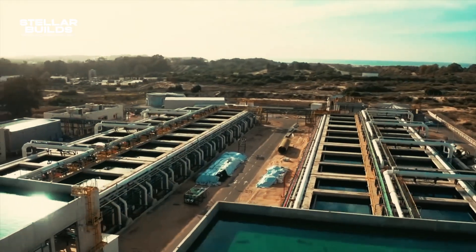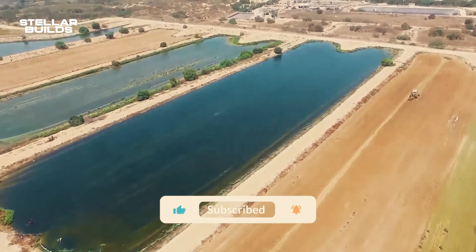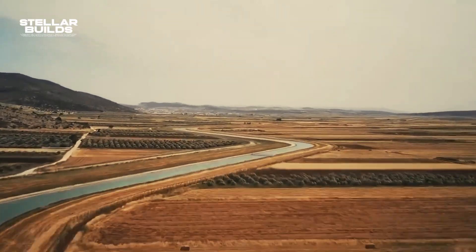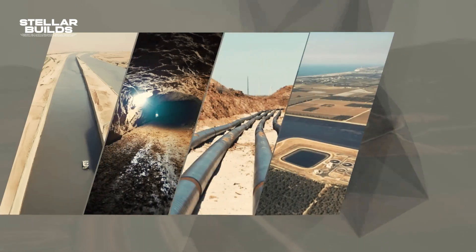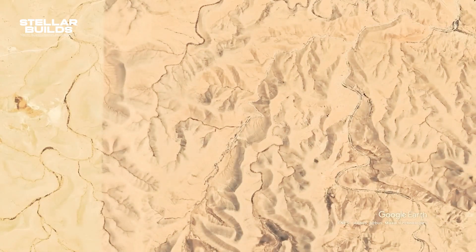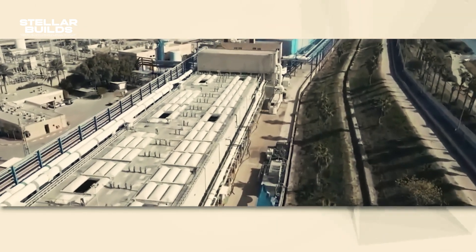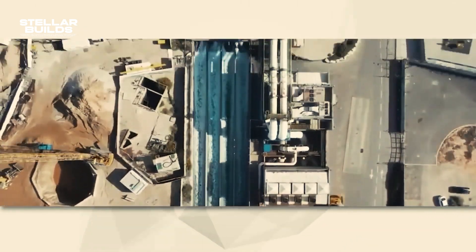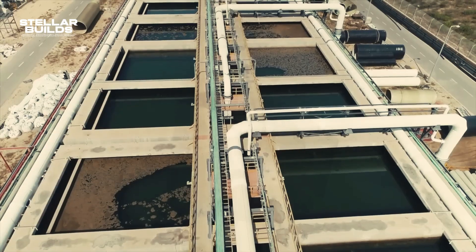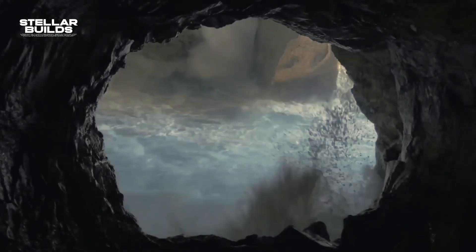It took years of hard work, challenges, resilience, and trial and error to make the National Water Carrier of Israel happen. The project spans approximately 130 kilometers, or 81 miles, with water flowing from the Sea of Galilee in the north, across the Jezreel Valley, through the coastal plain, and eventually to the Negev Desert in the south. The system is a combination of open canals, pipes, tunnels, reservoirs, and pumping stations. One of the carrier's notable features is its elevation management — since the Sea of Galilee sits at a lower elevation compared to other regions in Israel, a series of pumping stations were strategically placed along the route to push water uphill, overcoming significant altitude differences.